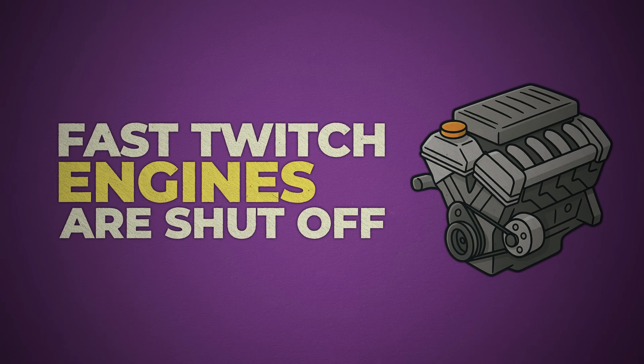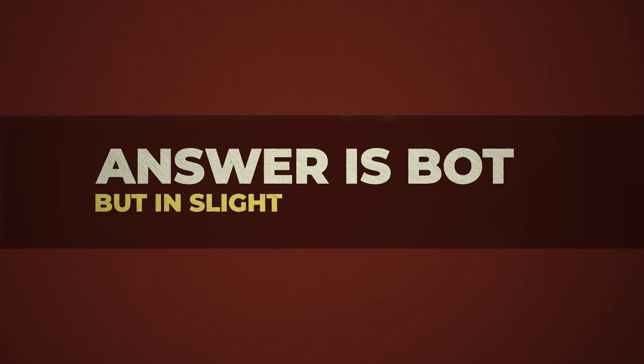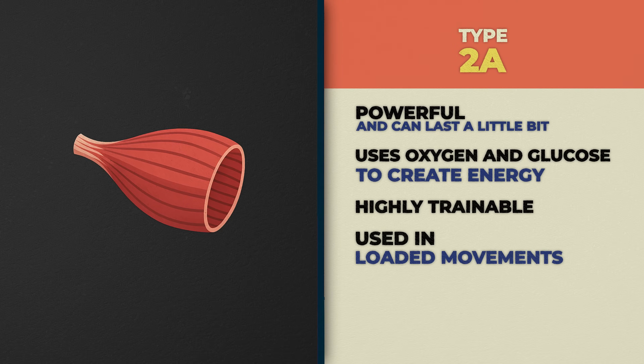Now let's clear something up — we get asked this all the time. When you say fast-twitch fibers store more glycogen or are insulin sensitive, what are you talking about? Type 2A and Type 2X — those are the fast-twitch fibers we have. The answer is both, but in slightly different ways. Type 2A are the hybrids: powerful and they can last a little bit longer. They use both oxygen and glucose to create energy and they're highly trainable — your everyday power fibers, used in loaded movements, pushing heavy things, climbing stairs with intention.